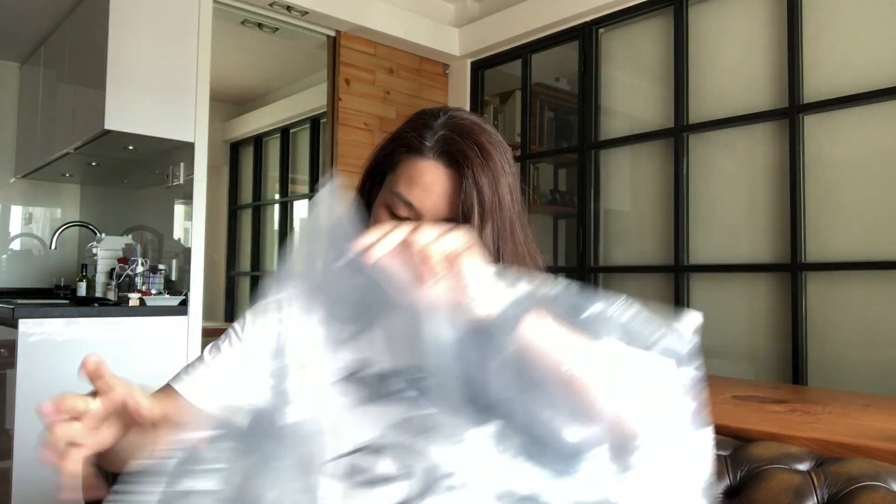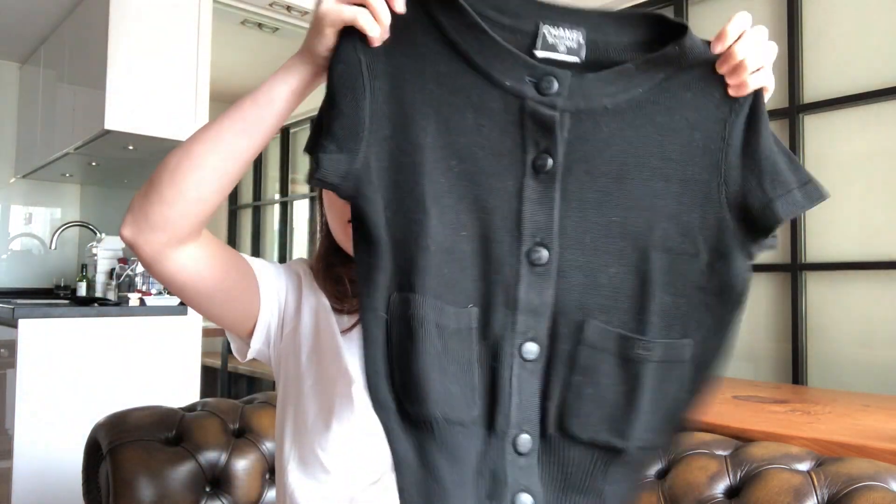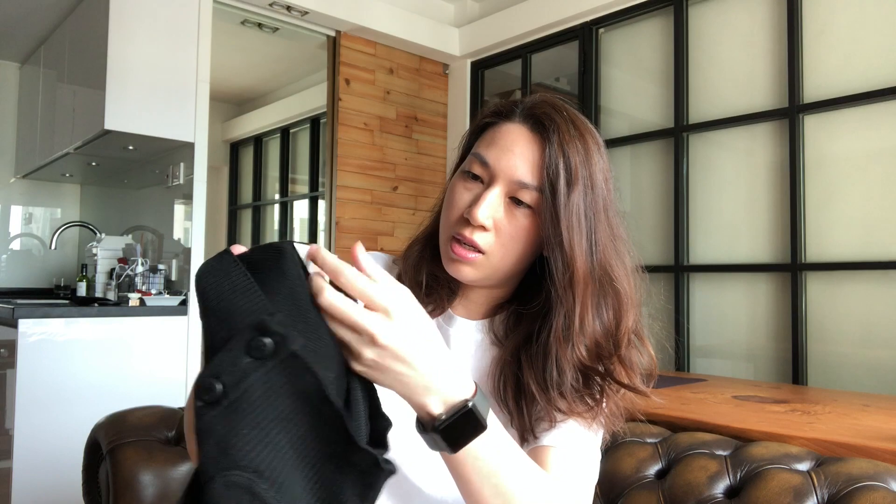This is a vintage piece. The first one is a Chanel cardigan, short sleeves, and the label is cut off — the size tag is cut off. The material wash tag is still here.